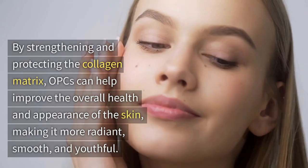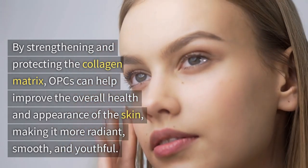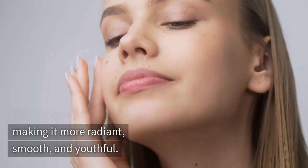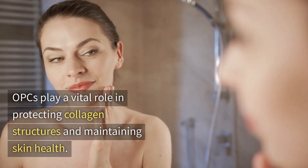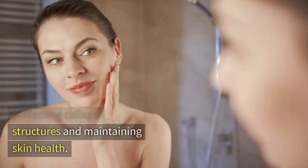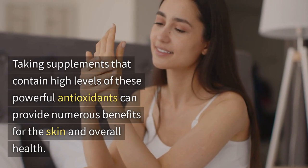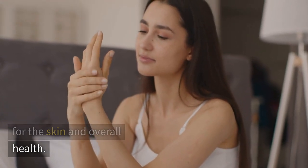By strengthening and protecting the collagen matrix, OPCs can help improve the overall health and appearance of the skin, making it more radiant, smooth, and youthful. OPCs play a vital role in protecting collagen structures and maintaining skin health. Taking supplements that contain high levels of these powerful antioxidants can provide numerous benefits for the skin and overall health.